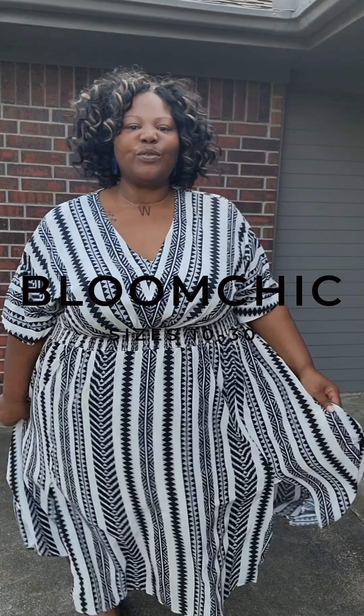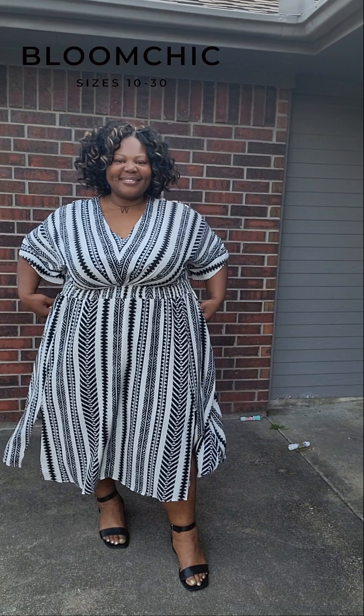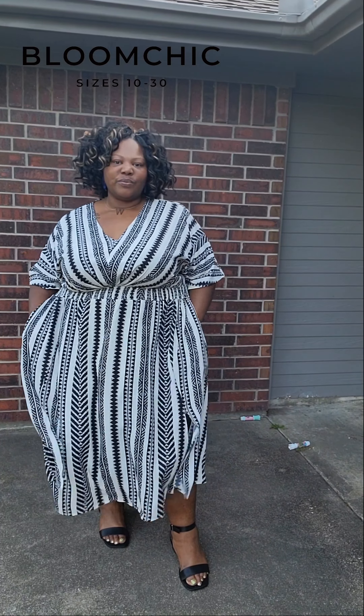What's up Glam fam? If you all like prints, if you like comfy, if you like casual, if you like dress me up — I'm feeling sexy, take me on a date tonight — then you want to keep watching these videos.